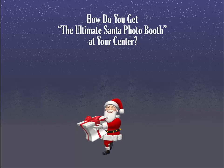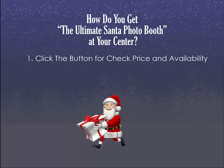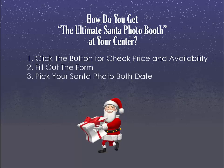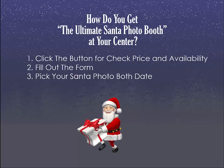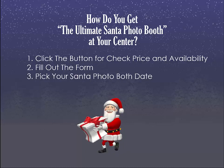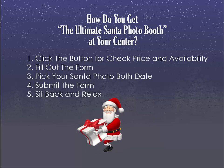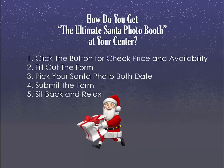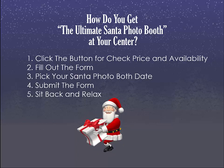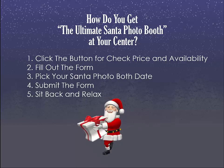The only question you need to be asking yourself right now is: how do you get the Ultimate Santa Photo Booth to come to your center? Click the button for price and availability, fill out the form, and make sure you pick a date so we can get back to you right away as to whether your date is available and get you on the calendar. Submit the form and then sit back and relax knowing you've done everything you can to throw a fantastic Santa day for your center. I'm Scott Barhold and I look forward to seeing you at the Ultimate Santa Photo Booth.